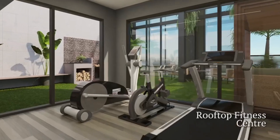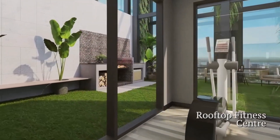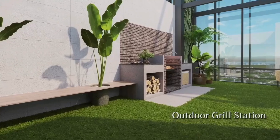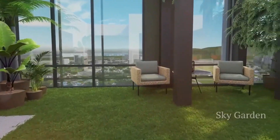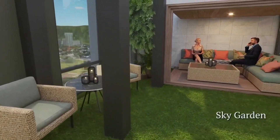An indoor fitness centre at the rooftop, an outdoor grill station, and a sky garden with panoramic views of the Cebu cityscape.